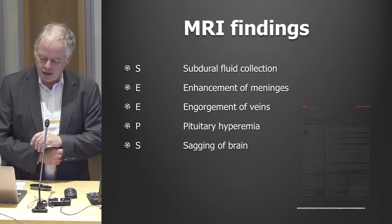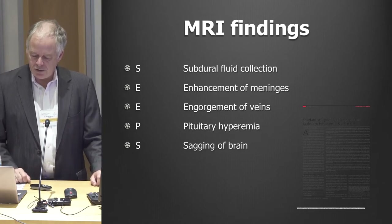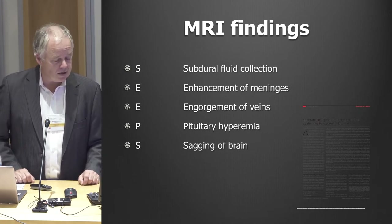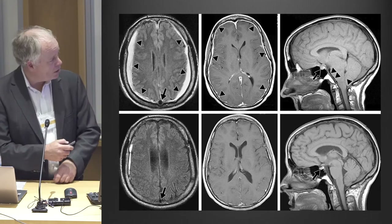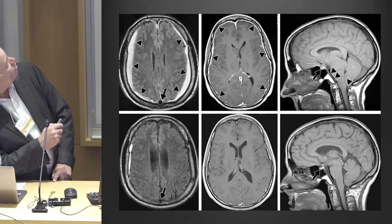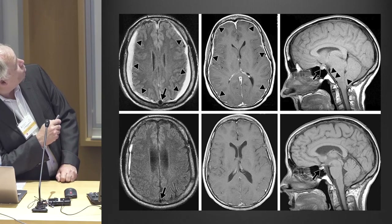A lot of the increase in patient numbers is because of MRI scans. We came up with the mnemonic SEEPS: S for subdural fluid collections — subdural bleeding in the membrane between the brain and the dura; the first E for enhancement of the covering of the brain; the second E for engorged veins; P for enlarged pituitary gland; and the last S for sagging of the brain. The MRI scans show subdural fluid collections, dilated veins underneath the dura, and sagging of the brain stem.